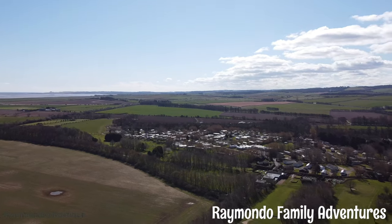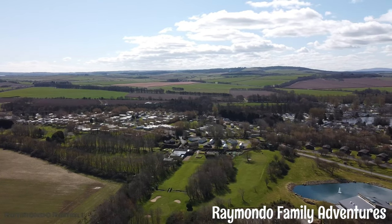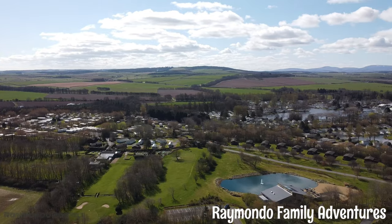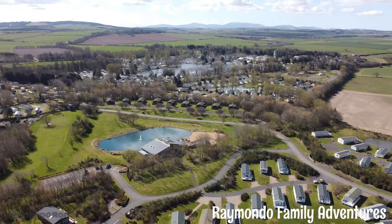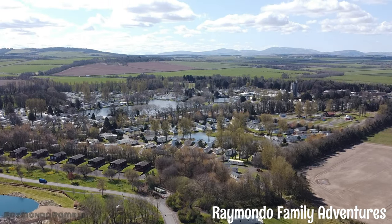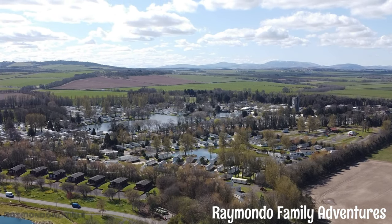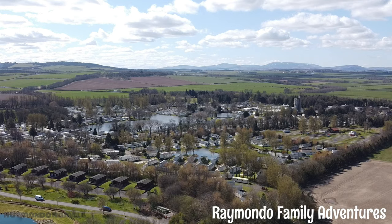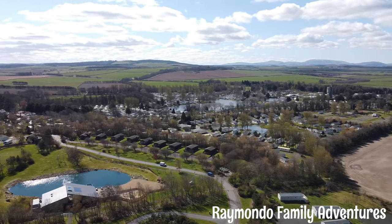As we pan around here, I'm just trying to show you roughly where the golf course is — as you can see, it's there in the distance. I've zoomed in a little bit just to show you the site. I never actually flew the drone over that part of the park — I'll just stay over here towards Badger Lake so you can get a good idea of how big the place is.